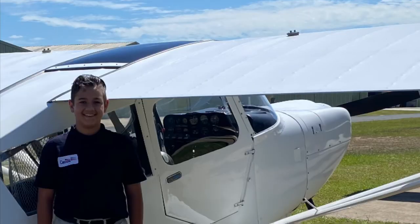Here we have the Super Decathlon, and that's me from a few months ago! It's a pretty good stunt plane, I've heard, but I've never flown in one.